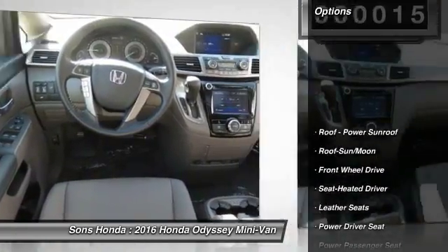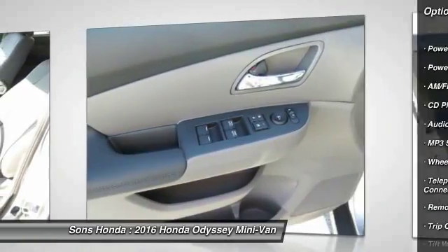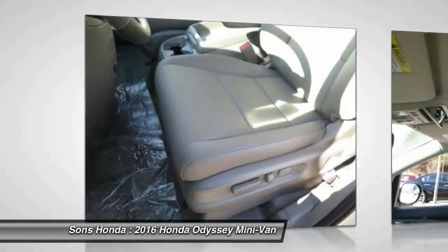Quad seating. Power passenger seat. Traction control. Anti-lock braking system. Air conditioning. Bluetooth wireless data link for hands-free phone. Moonroof. HomeLink garage door opener. Power steering. Cruise control.